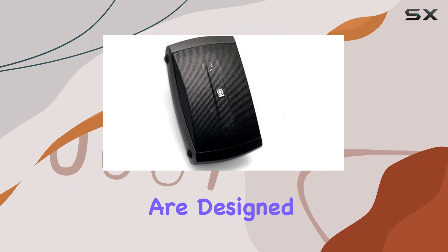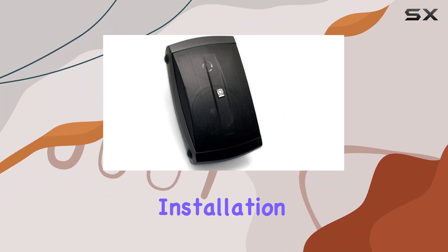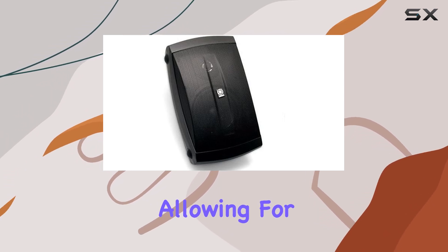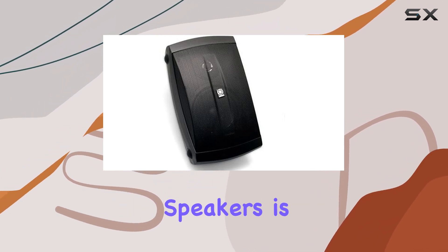These speakers are designed to be versatile and can be easily mounted on walls, offering a convenient and space-saving installation option. The optical connectivity technology further adds to its versatility, allowing for a seamless connection to various audio sources.